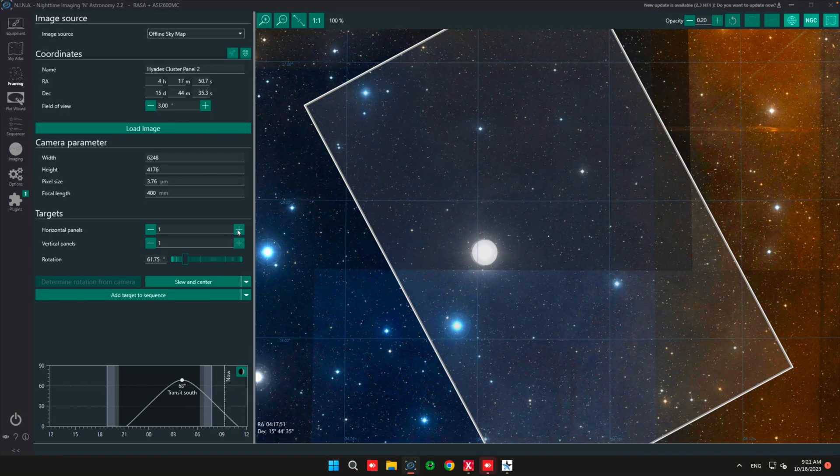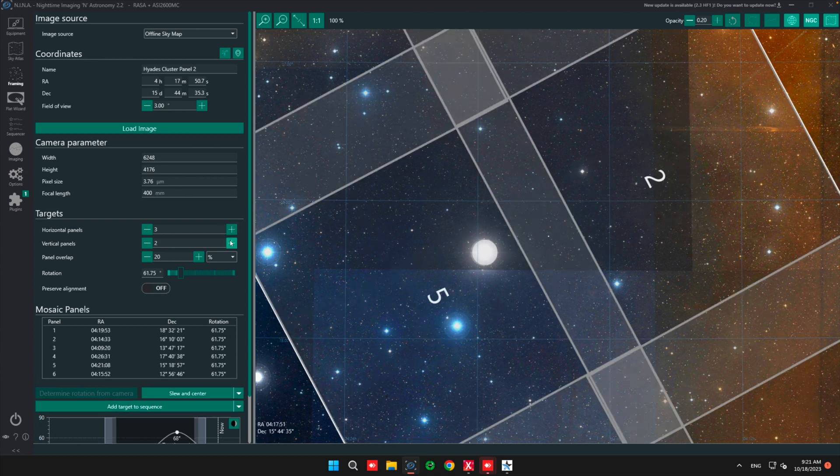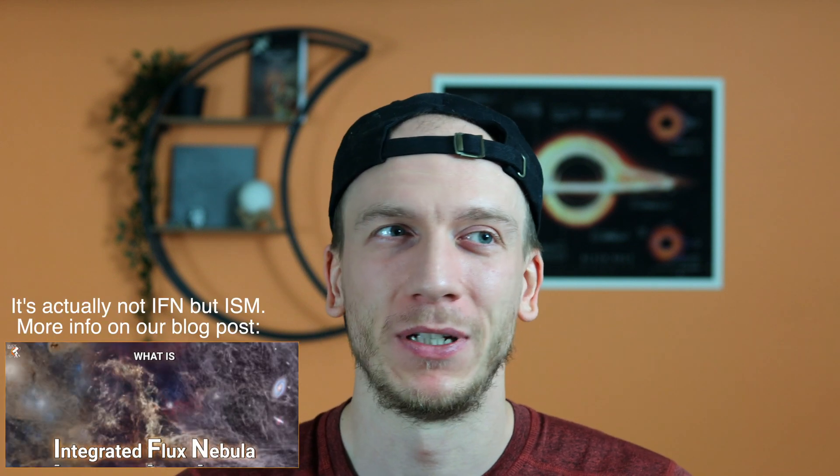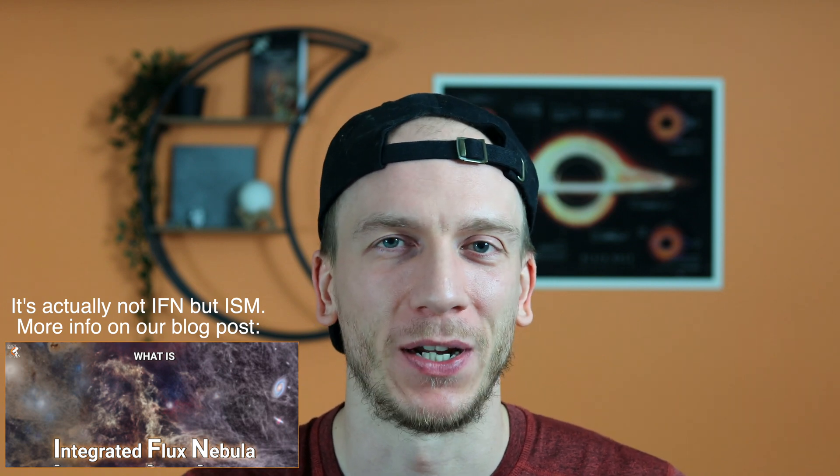So the next step would be to go from a four-panel mosaic to a six-panel, right? I was looking for a good target that would fit just right in a 3x2 mosaic and decided to go for the Hyades. This will for sure not be as impressive or colorful as Ruofuchi, but if we do it right we'll be able to reveal the insane IFN in the background.